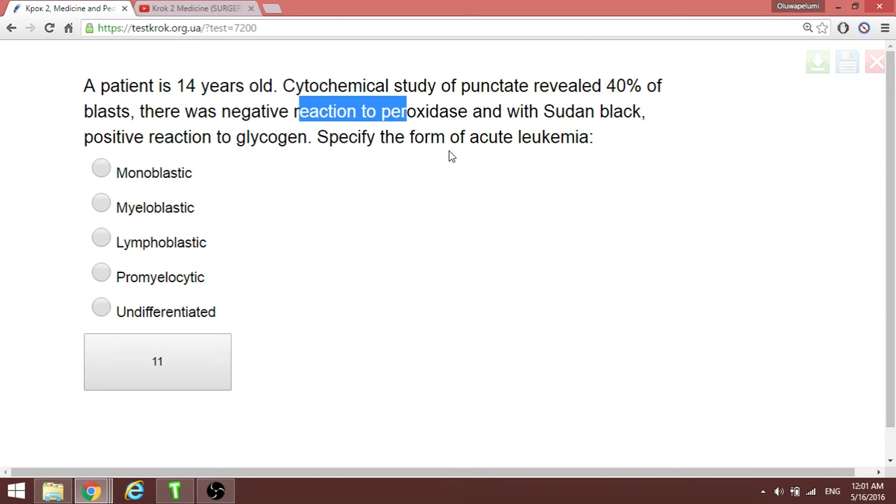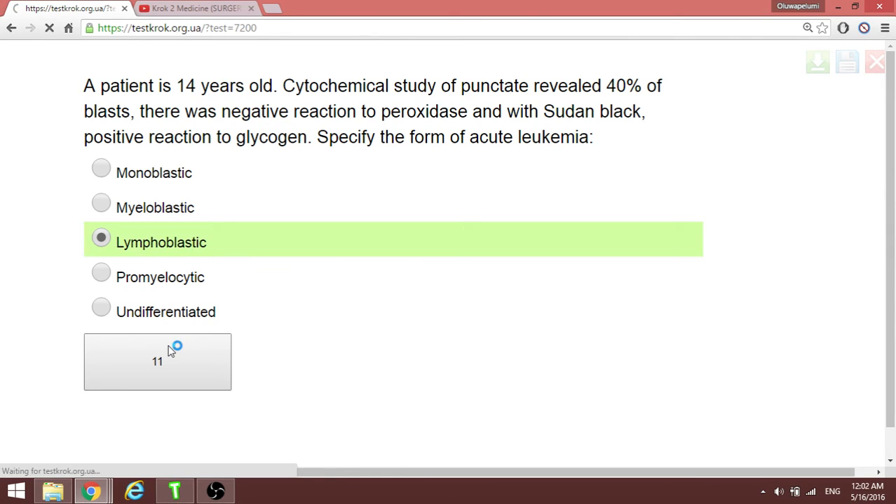What condition gives a positive reaction to glycogen and negative to peroxidase? In leukemia — specifically the type with positive glycogen and negative peroxidase reaction — at age 14, this is lymphoblastic leukemia.